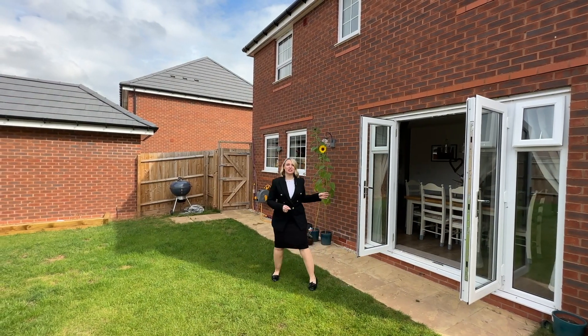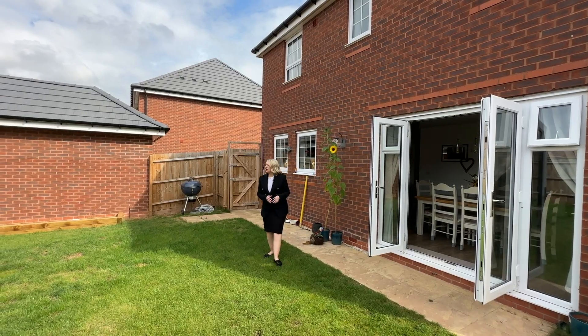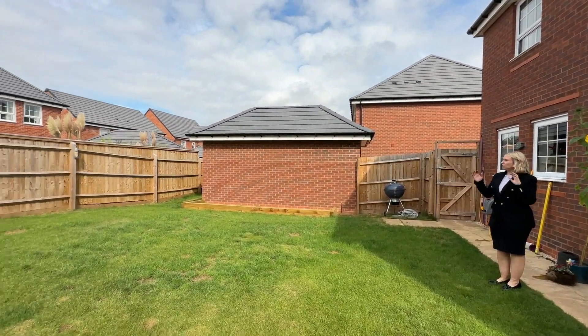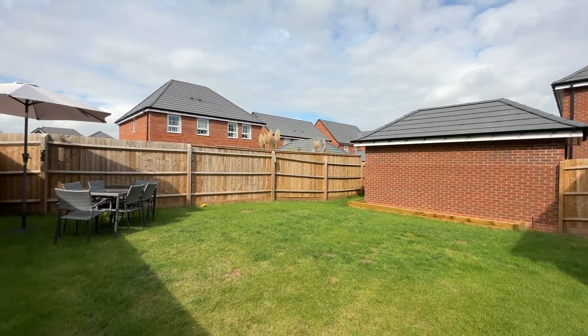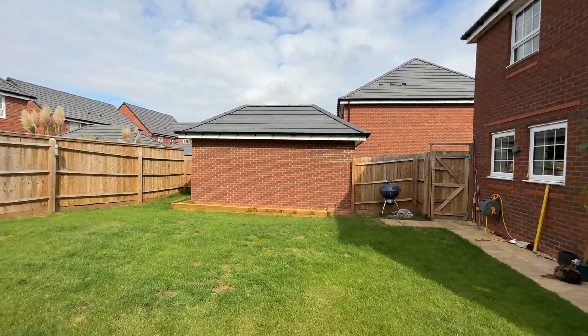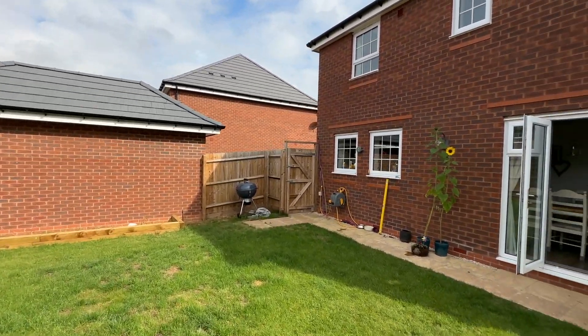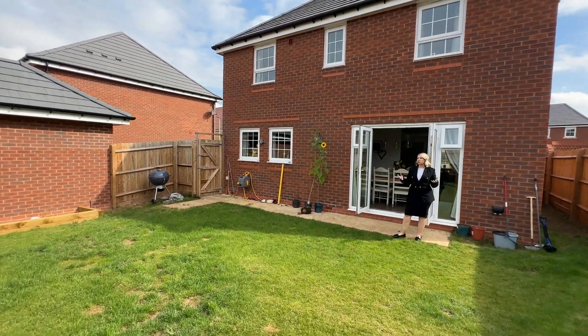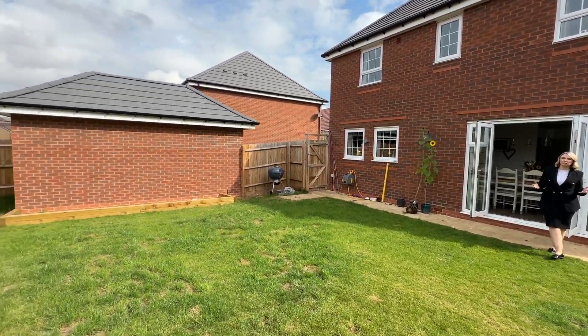We've now come out through the double doors that led from the kitchen dining area onto a large lawned area of garden. As you can see we've got wooden fences all around, and the garden also has a side access gate which takes you to the garage and the parking area. It's a large space — you could leave it as lawn or develop it further.